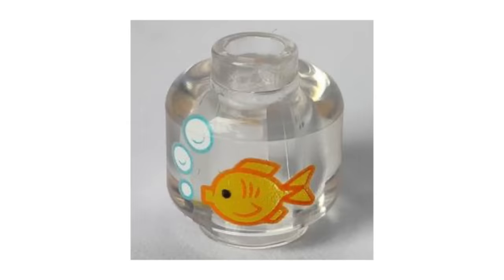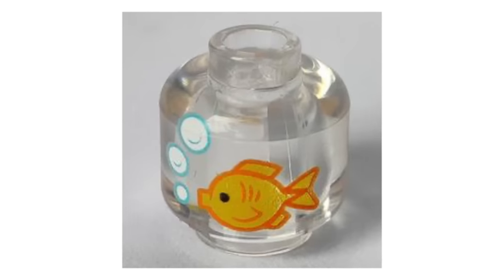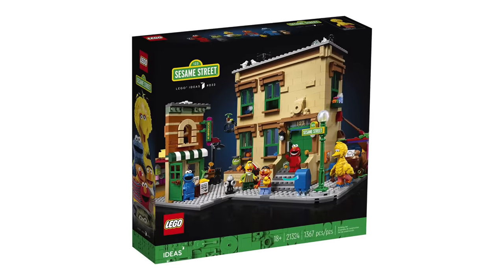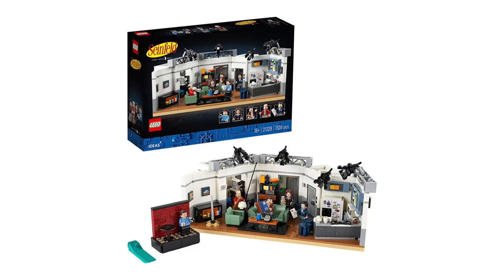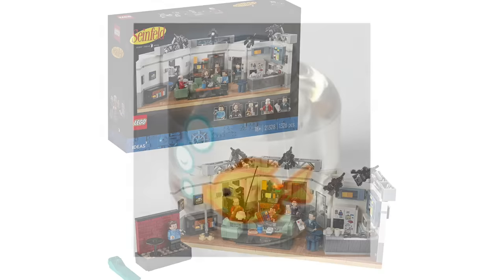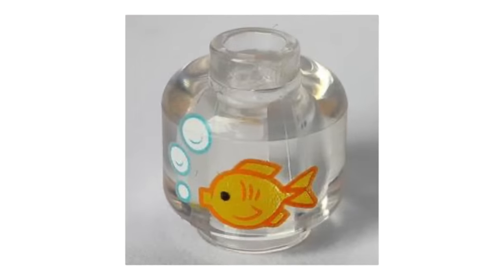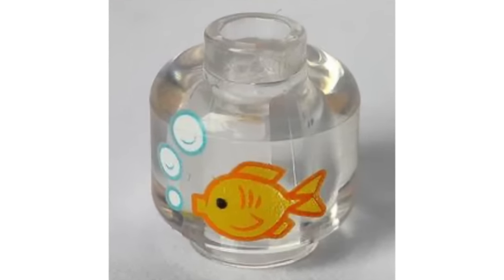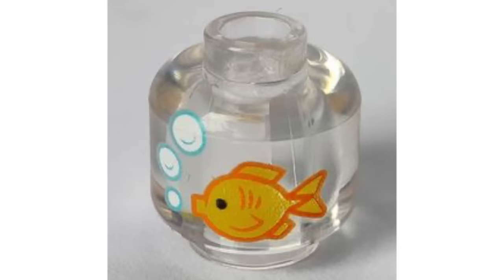One of the smallest but cleverest uses for a piece that's popped up in a few different sets is this fishbowl. This little guy has made a splash in the Sesame Street, Cinderella's Castle, and Seinfeld sets, and if you haven't noticed, it's actually nothing more than just a clear minifigure head with a unique print. This means you can turn basically any minifigure into a walking talking fish with just a single headpiece.